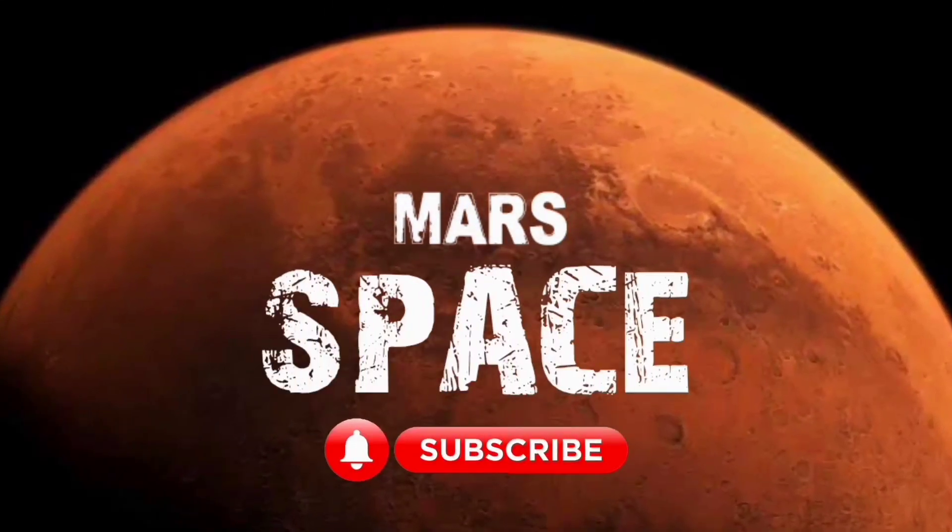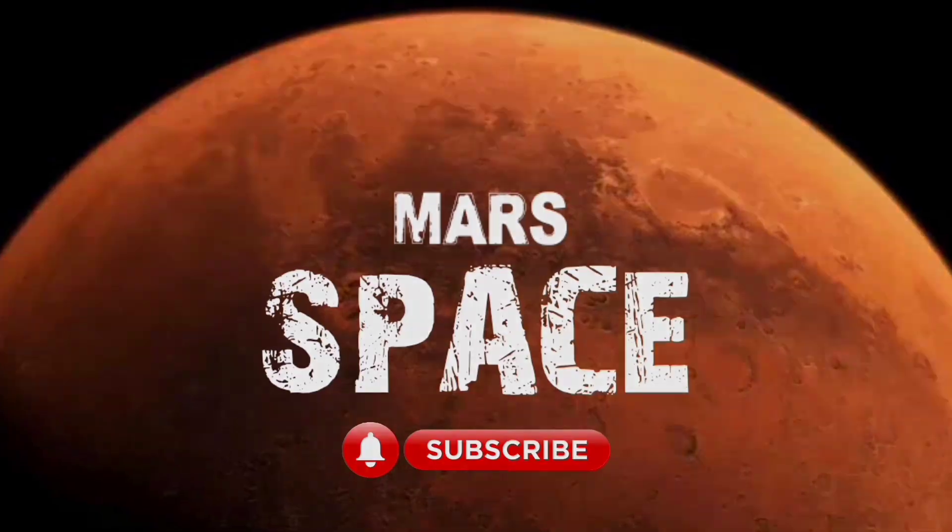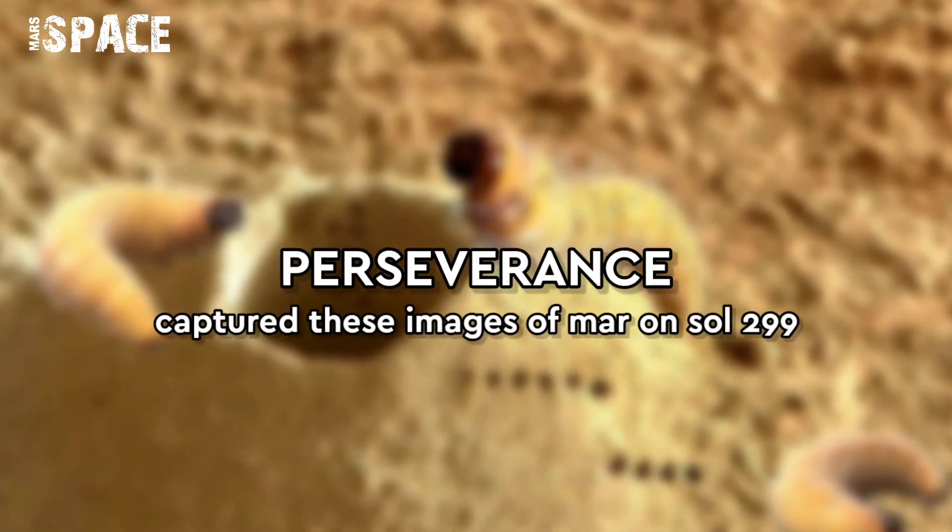Hi my dear friends, welcome back to our YouTube channel Marsu Space. For more updates, hit the bell icon with thumbs up, and please watch till the end.